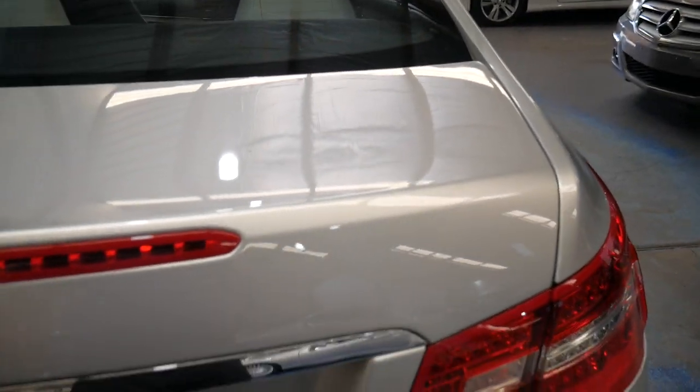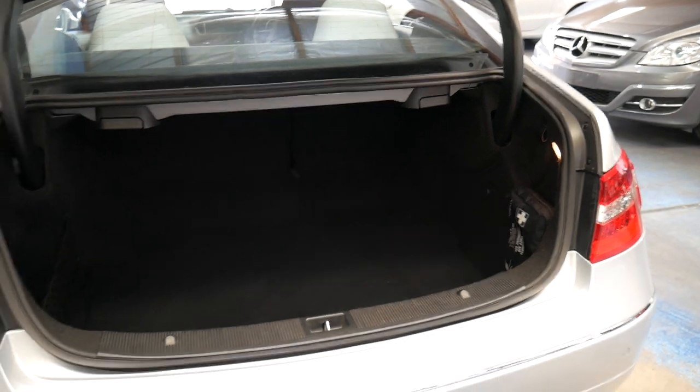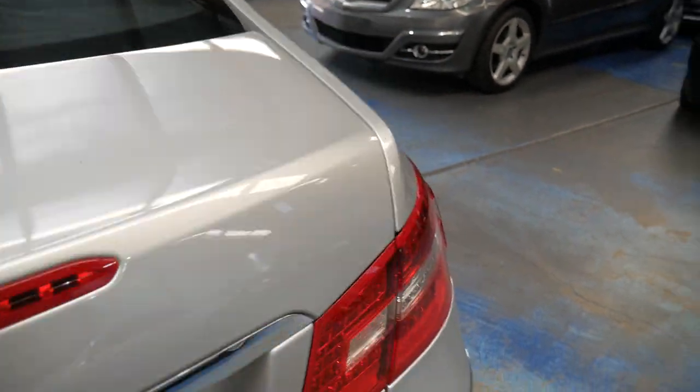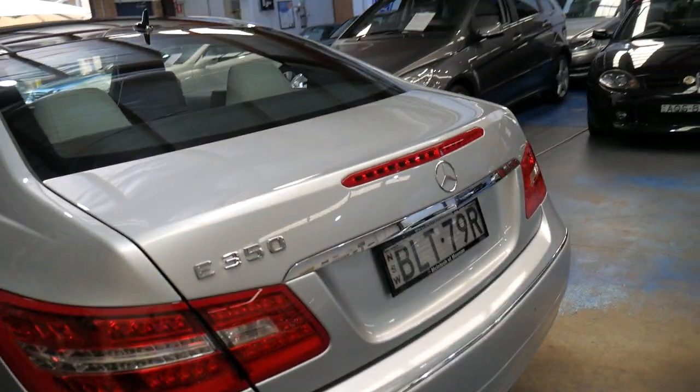It looks like it's got the original plates. The back seats fold down. It's good that it's got the light grey leather interior but it does have black carpets. It does have a spare and the tools — it is just a space saver spare, but at least it has one unlike other European cars like BMW.